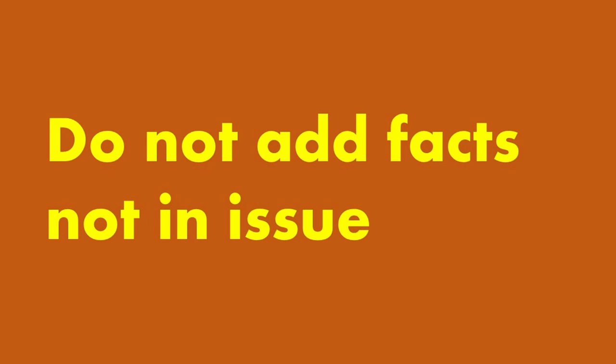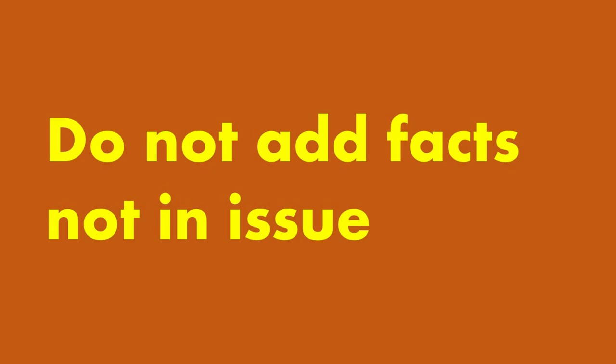Tip number six. Do not add facts to the question — do not go beyond its scope. Think of horse blinders. Another trap students fall into is putting in general assumptions. For example, if the question is about delay, don't add that it's always traffic in Metro Manila and therefore that's the cause of delay. If those details are not part of the facts of the problem, don't put them in your answer.